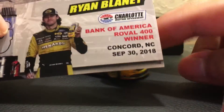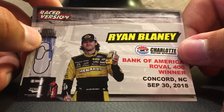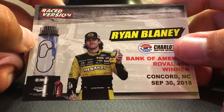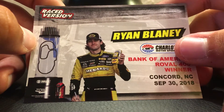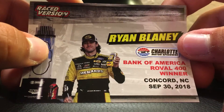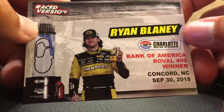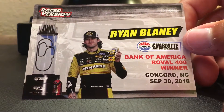This is Ryan Blaney's Roval win right here — the car that made history. After Jimmie Johnson spun and Dale Jr. wrecked, Ryan Blaney came out of nowhere and just wins the Roval. That was the best finish I think I've ever seen in NASCAR. That may be the best finish in NASCAR history. A lot of people say it's the 1979 Daytona 500, but this one I think tops it off a little bit more.